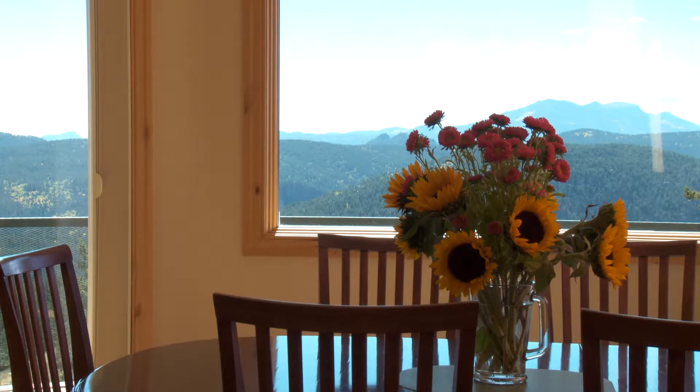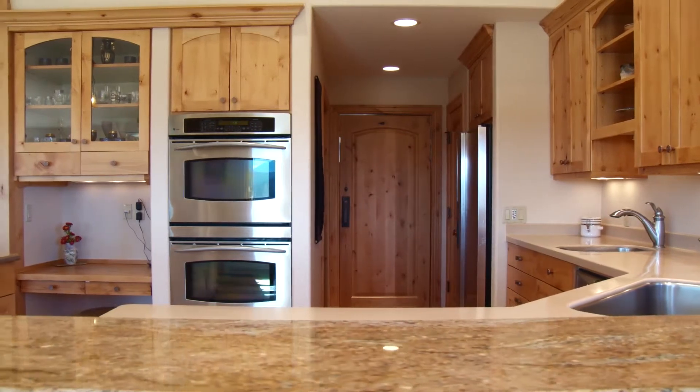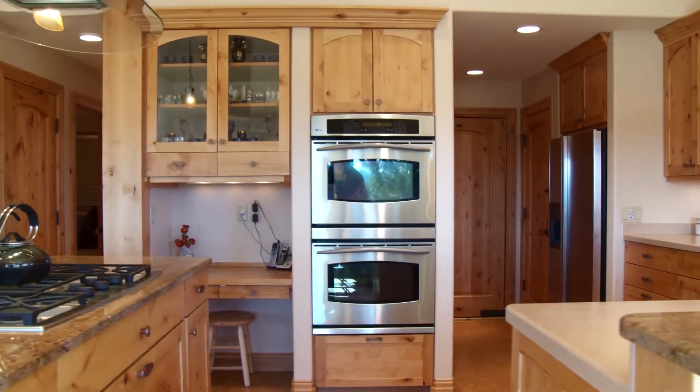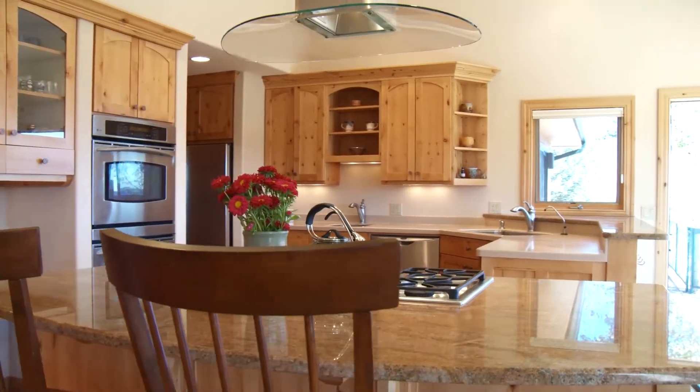Dining in this room is the next best thing to dining outdoors. At one end of the great room is a designer kitchen equipped with granite countertops, modern appliances, a reverse osmosis water purification system, and custom knotty alder cabinets.